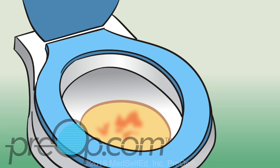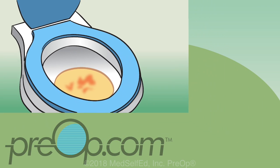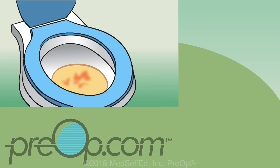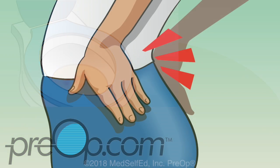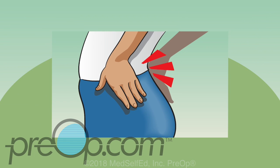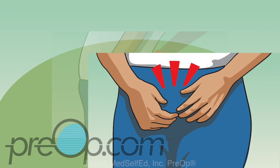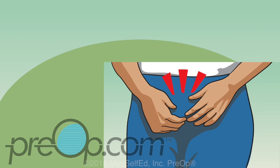After a stent is placed, you will see red color from blood in your urine, even tiny clumps. You will have some pain in your side and back called flank pain. Some patients have more pain than others. This pain is mostly caused by spasms or cramping of the ureter and bladder, and it can be worse when you try to urinate.